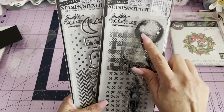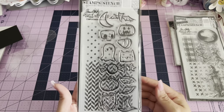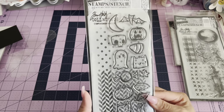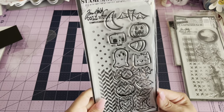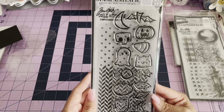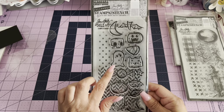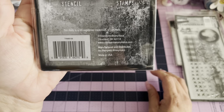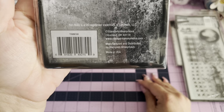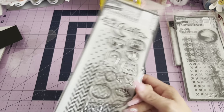I grabbed this one because of the moon and I thought maybe I could use it for Christmas — that's cute. And then I also grabbed this Halloween stamps and stencils set because I thought it was so cute. Look at that cute little ghosty, it's so cute! They also had this one in rubber stamps and I believe that one was $30. There's the information right there, though it doesn't say on this one.